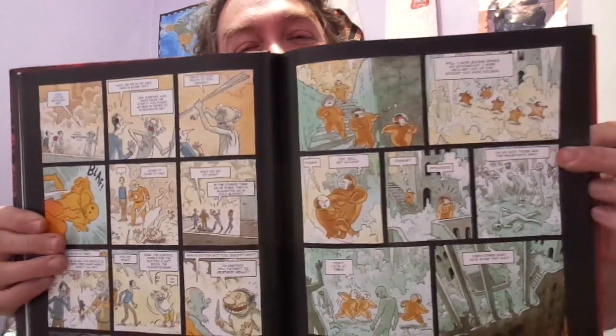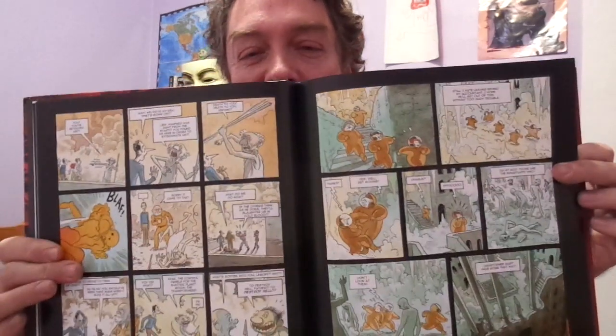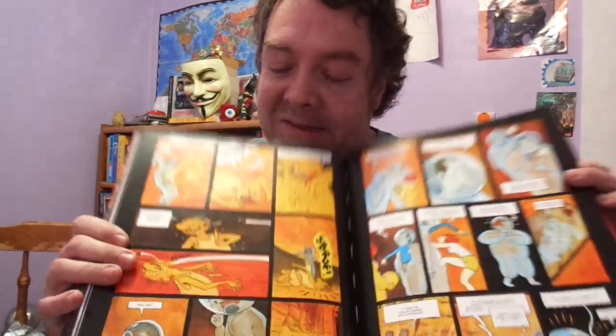It does have scenes in the end where the one girl eventually loses her clothes. Of course, yeah — of course it would be a French graphic novel to have a scenario like that, right? She slowly loses her clothes the further she descends into the depths. But yeah, it was pretty crazy — there were some crazy scenes going on.